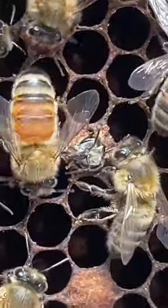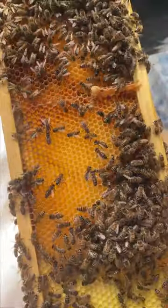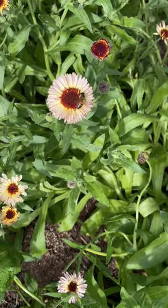At day 21, this new little worker bee emerges by eating away at its wax covering. The next six weeks, she will give her entire life for the hive and to the ecosystem around you. So, don't forget to plant flowers for her.